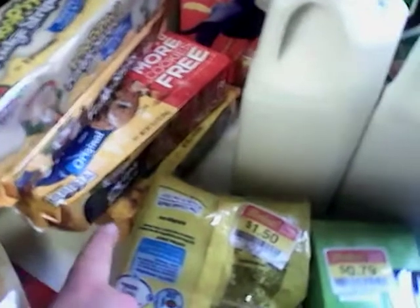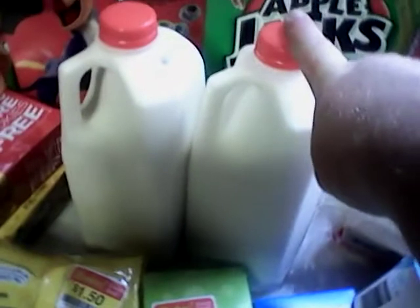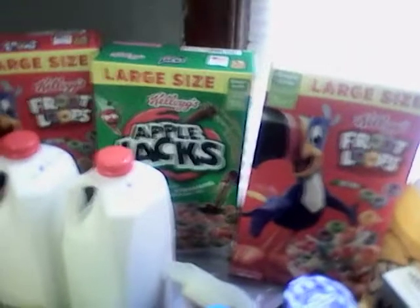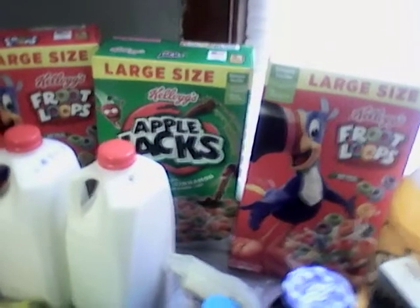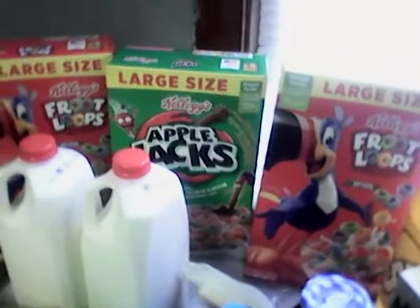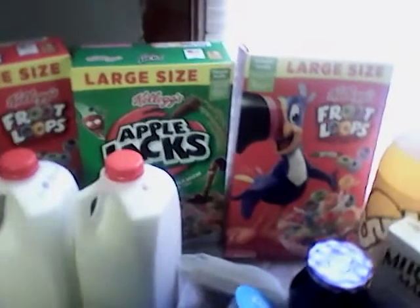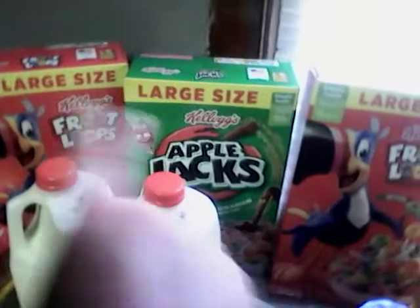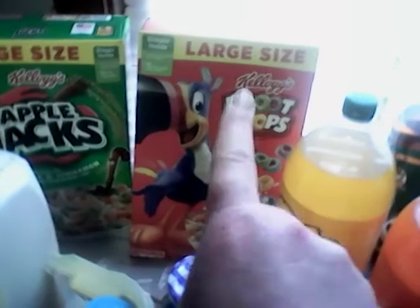Keebler cookies are $1.99 a piece and I got four of them. I got $1.50 off each one of these milks, which made them $0.39 each — fantastic deal. These large-size cereals are on sale; with digitals tomorrow you can get up to five. They're on sale for $1.49, which is a good sale on its own. I had a dollar off of two making them $0.99 each, and a Peely coupon dollar off this one making it $0.49.